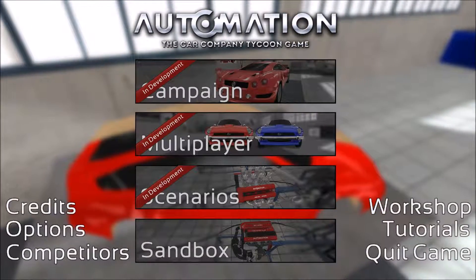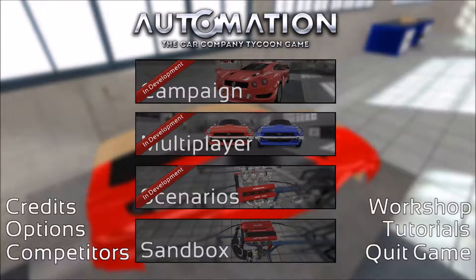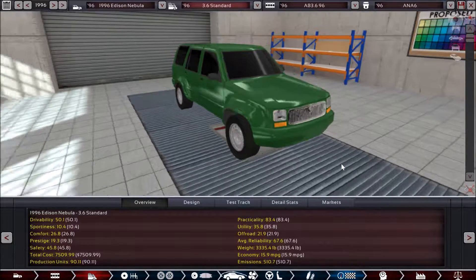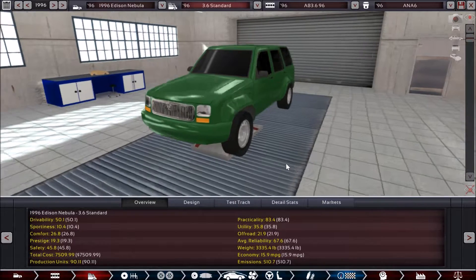Hello and welcome, this is MouseGunner and we're back with some more Automation the Car Company Tycoon game. Continuing on with the campaign roleplay of the Edison Car Company in 1996. In this video, I'm going to showcase a brand new model for the Edison Car Company: the Edison Nebula, which is an SUV and the first SUV that the Edison Car Company has produced. This is the mid-90s, which is going to be the beginnings of the popularity of the SUV in the U.S. market, so we're meeting that demand just as it's occurring.